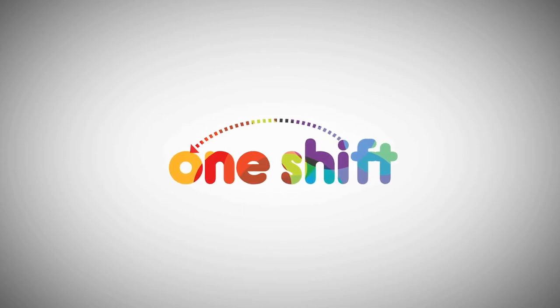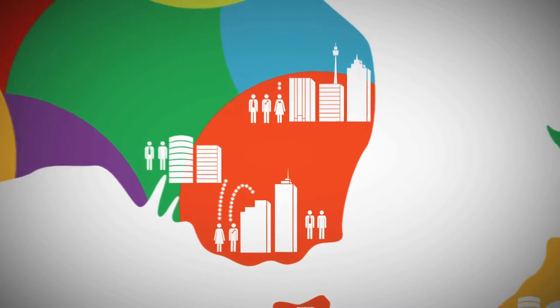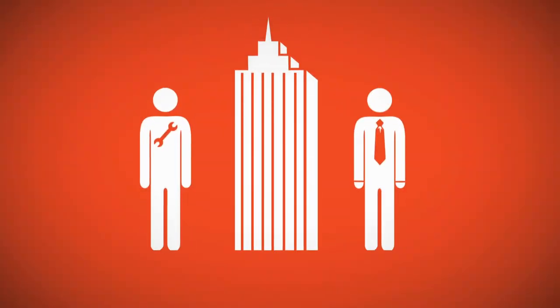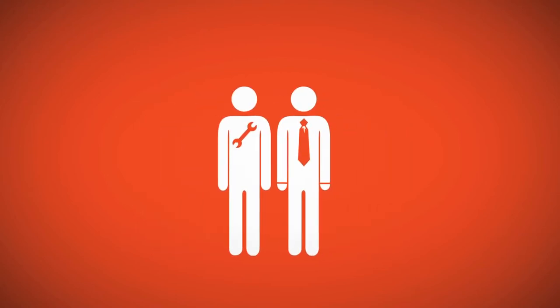OneShift.com.au is a fast and easy platform instantly connecting businesses with available staff. It's not an agency, so there are no sneaky fees or limitations — just what you need, when you need it.